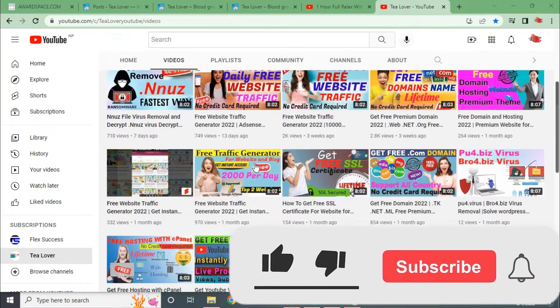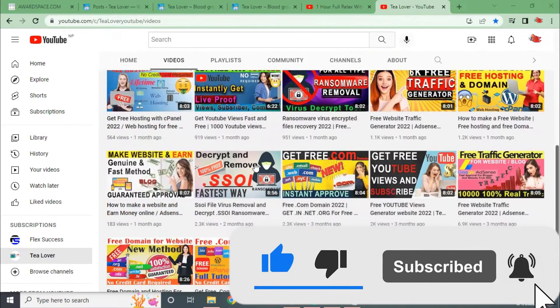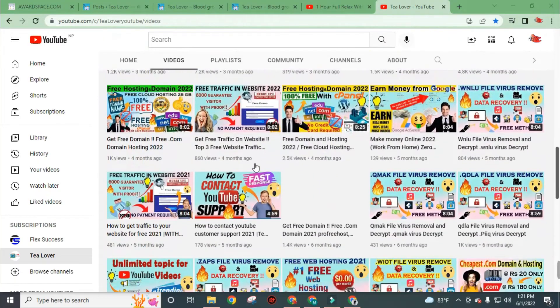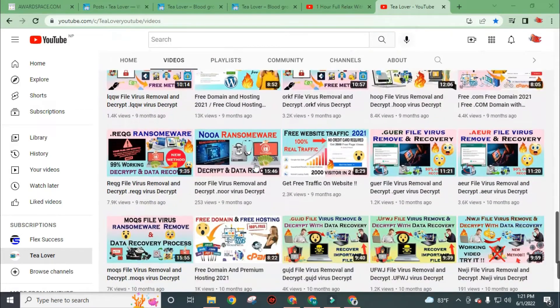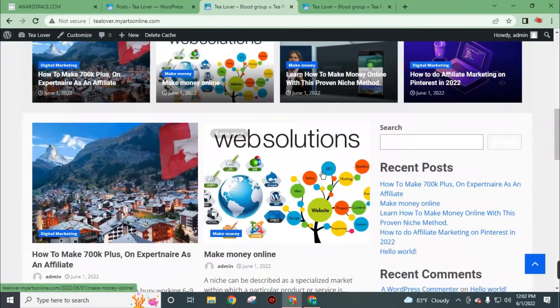If you have not subscribed to this channel, hit the subscribe button and press the bell icon to join the notification squad and get the latest uploads from T Lover. On this channel I regularly upload videos related to creating a website, free traffic, free hosting, domain, and more so that you can grow your freelancer journey and make money through it.